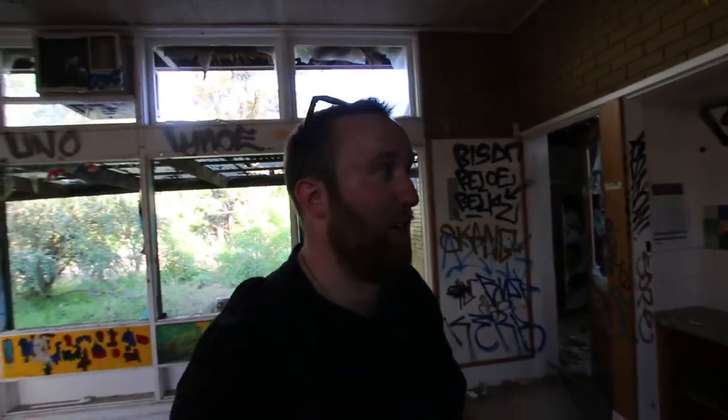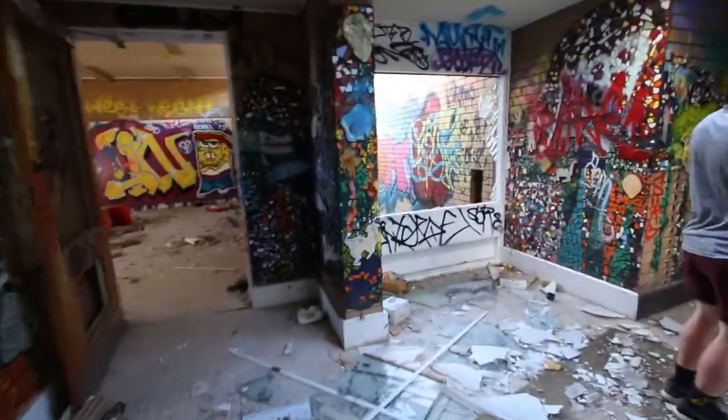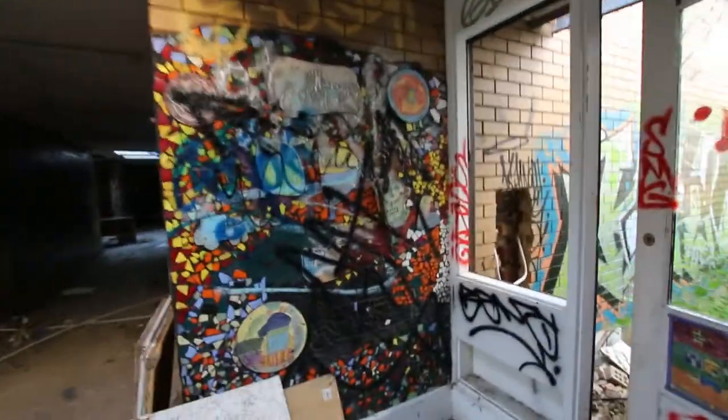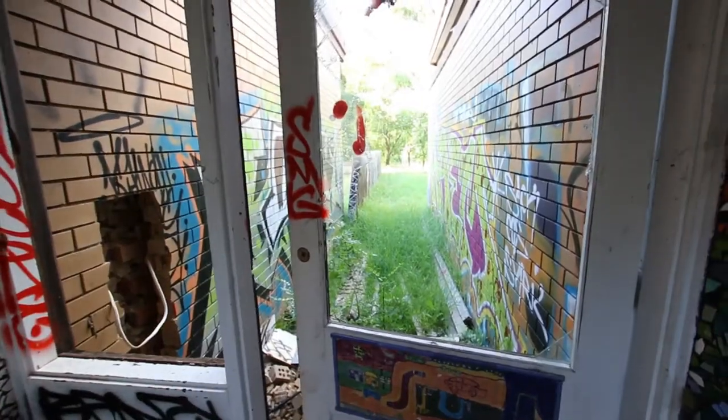This whole place is going to be really trashed. It's been left empty for quite a while, so we're going to see some things. Look at all these bits of random art. This place is trashed and really overgrown.